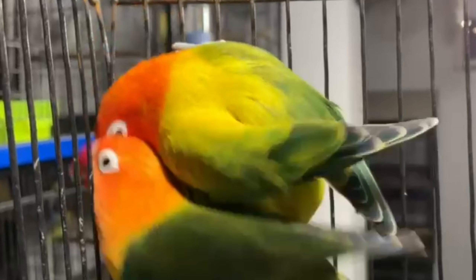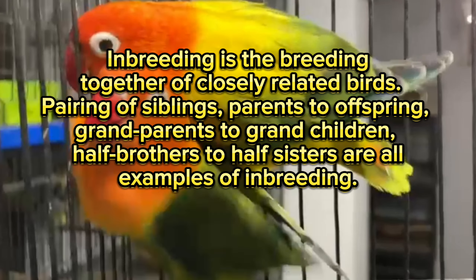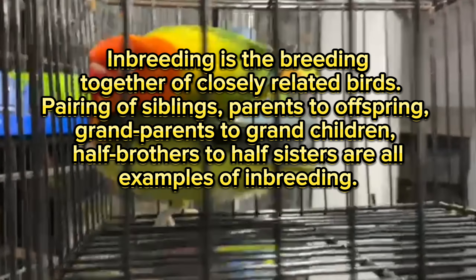What is inbreeding? Inbreeding is the breeding together of closely related birds: pairing of siblings, parents to offspring, grandparents to grandchildren, and half-brothers to half-sisters are all examples of inbreeding.